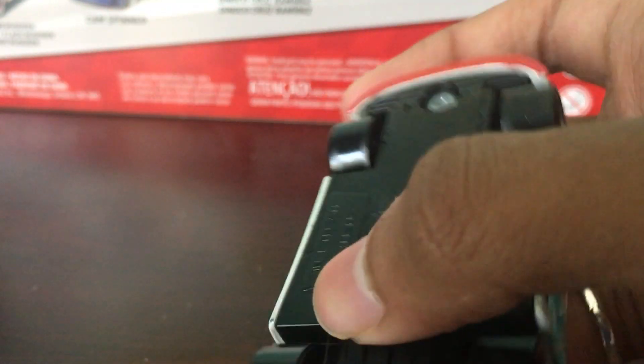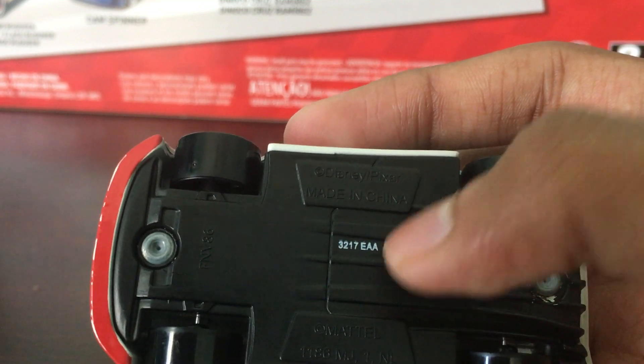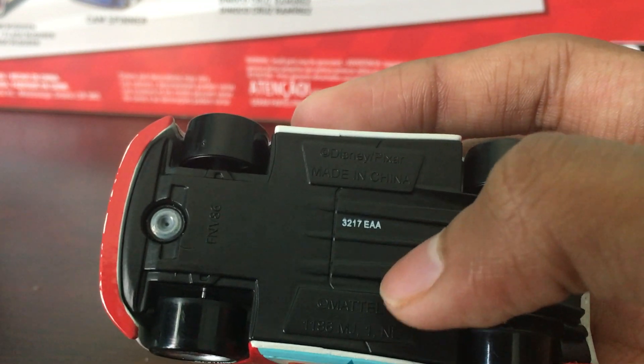Here's the base, if you're interested. Disney, made in China — there's a China code which I can't read — Mattel, and another code.